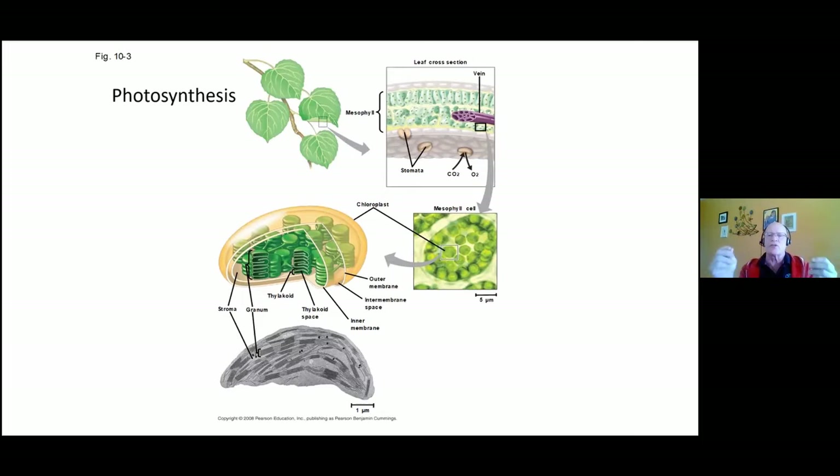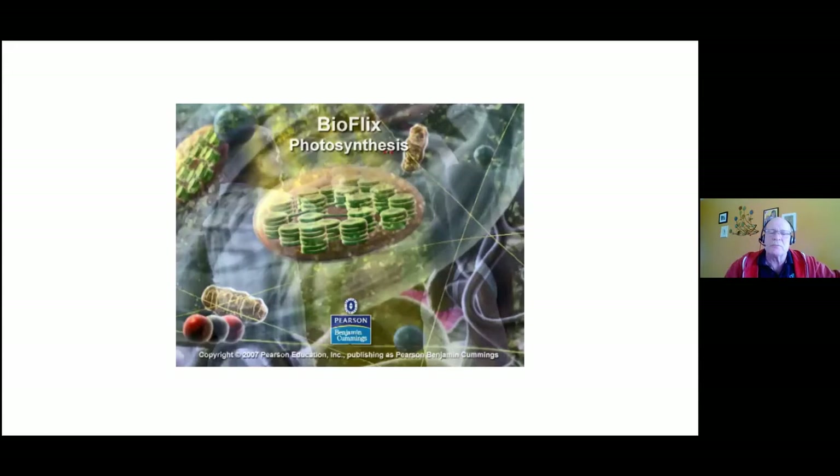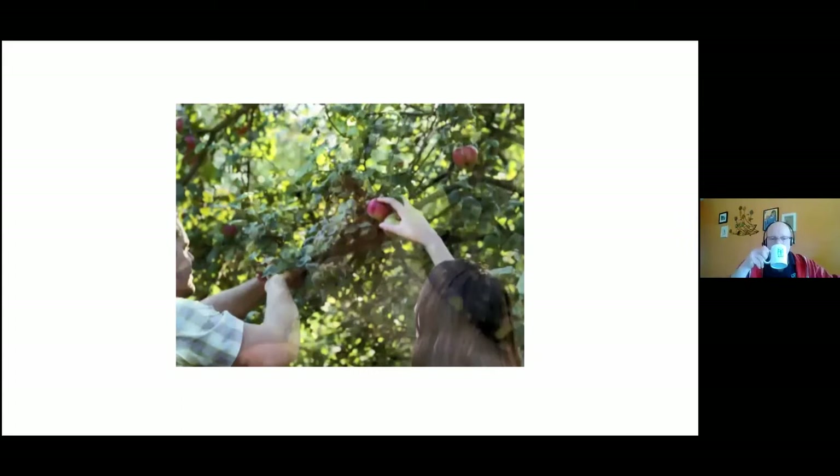Believe it or not, we farm sunlight as the driving force of all growth. That upper portion of the crop we see all the time drives the rhizosphere over and over, all year long — as long as I have green material, I've got a live active rhizosphere. I'll play a short video on photosynthesis: plants provide us with food to eat and oxygen to breathe through the amazing process of photosynthesis.